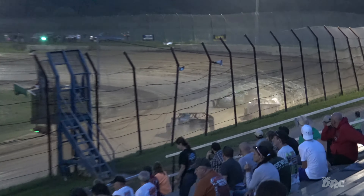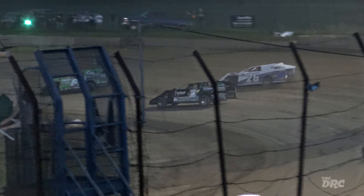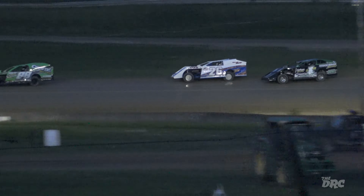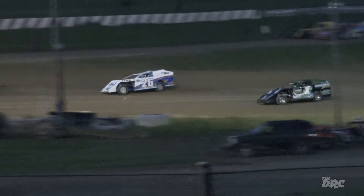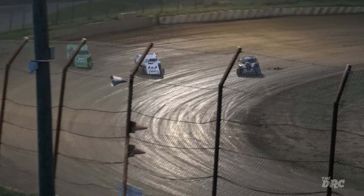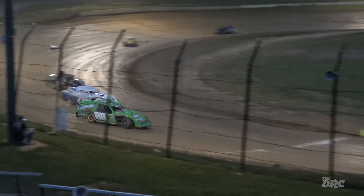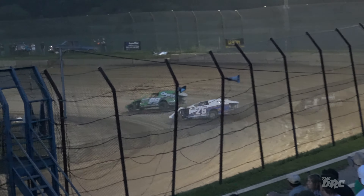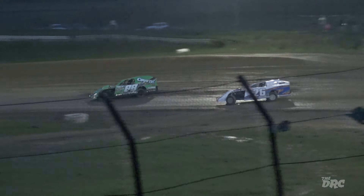Rusty Haas out front. Haas led the majority of the feature on July 3rd, but ended up having some sort of problem late in the race. Three wide for the lead — Austin Mills on the bottom, Jason Blue in the middle, and Rusty Haas on the high side. Things are getting tight up front.